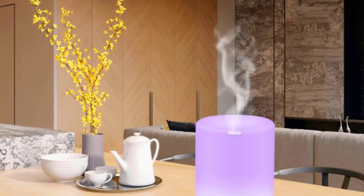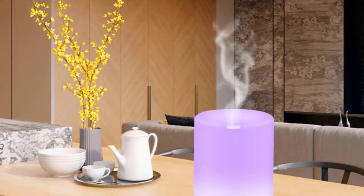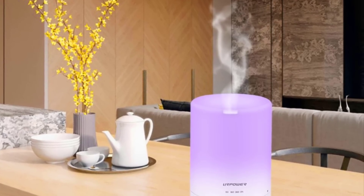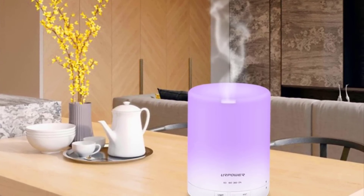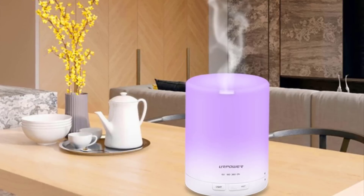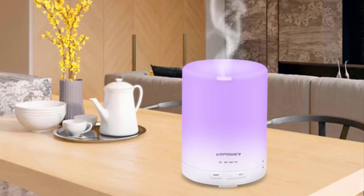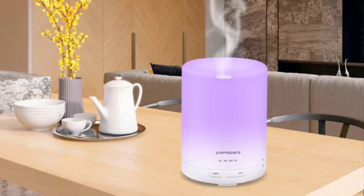When the water becomes less than 100 milliliters, the mist becomes smaller. Add water when you see that the level is below the max line. Press the mist button for about one second to get it to work. For a more intermittent mist, there's a timer that helps you select your preferred setting. Your options are 360 minutes, 180 minutes, 60 minutes, or you can simply let it run until it's out of water.